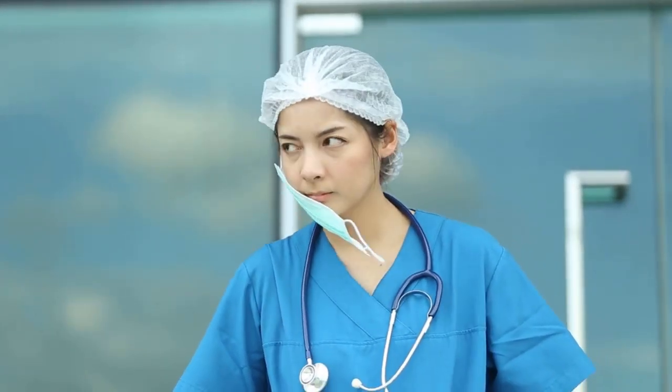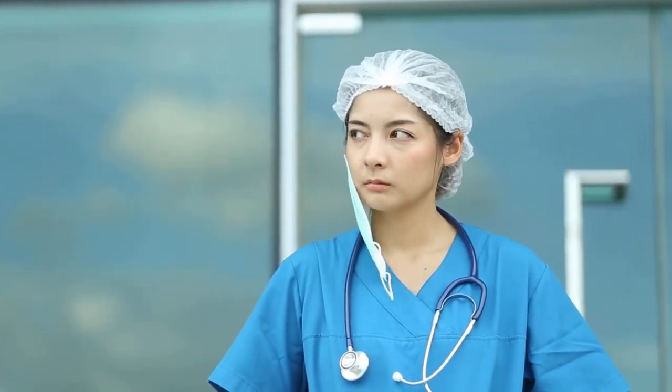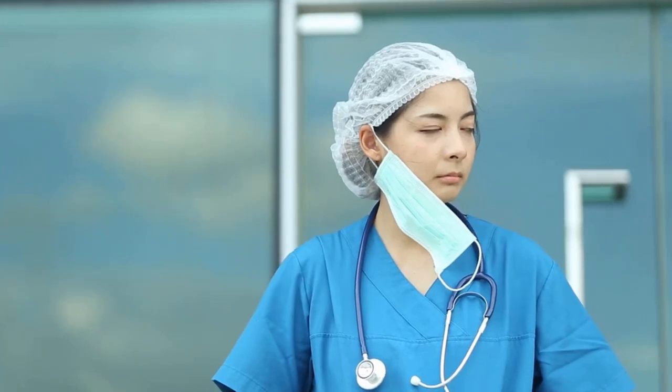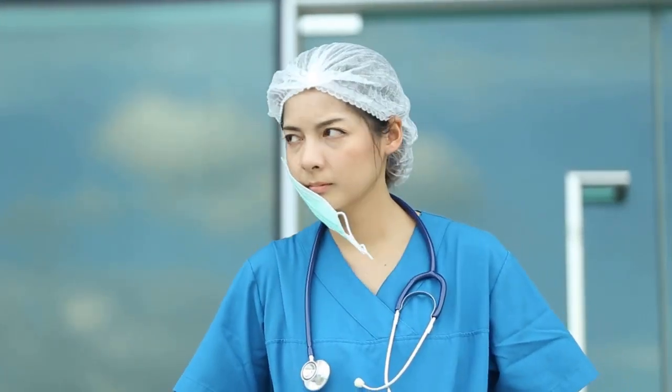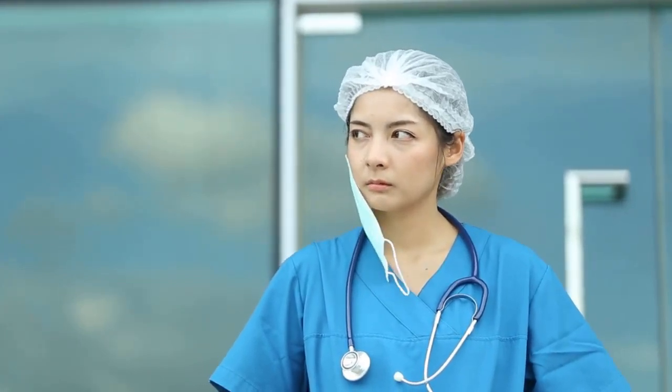Welcome to your journey as a Student Operating Department Practitioner, or ODP. You're about to step into a world where every action you take can make a real difference in someone's life. As you don your scrubs and prepare for your first clinical experiences, remember that you are joining a team of professionals who are dedicated to the highest standards of patient care and safety.